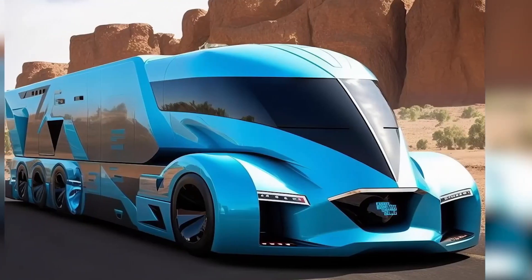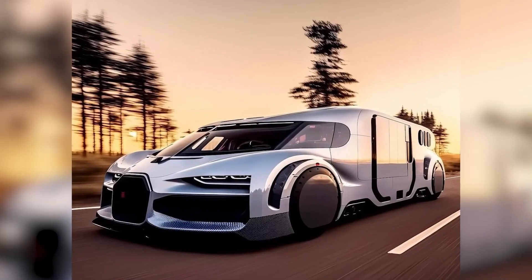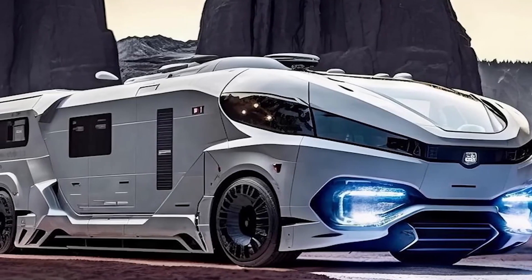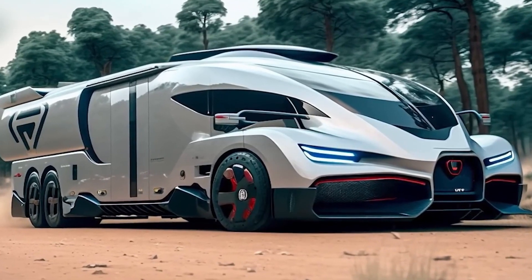A Bugatti RV would be nice to see in real life, even though many might not afford one given the price of a standard Bugatti. Cross your fingers — perhaps some wealthy benefactor will one day commission one. They probably wouldn't look out of place in the new Transformers movie either. What do you think?